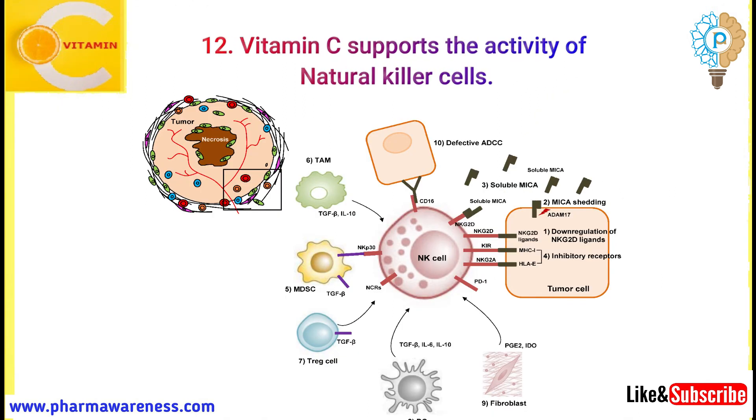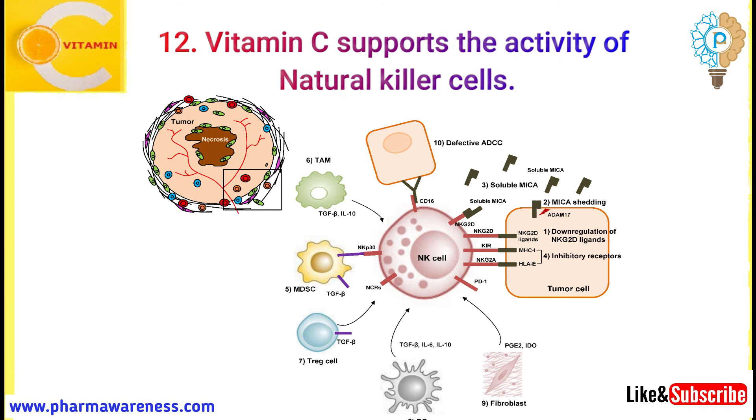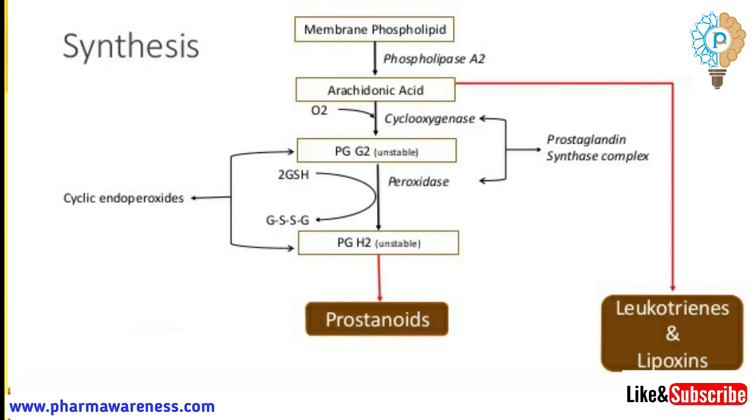Natural killer cells are small lymphocytes that can directly attack cells such as cancer cells and kill them. Number 13: Vitamin C favors the formation of prostaglandins.